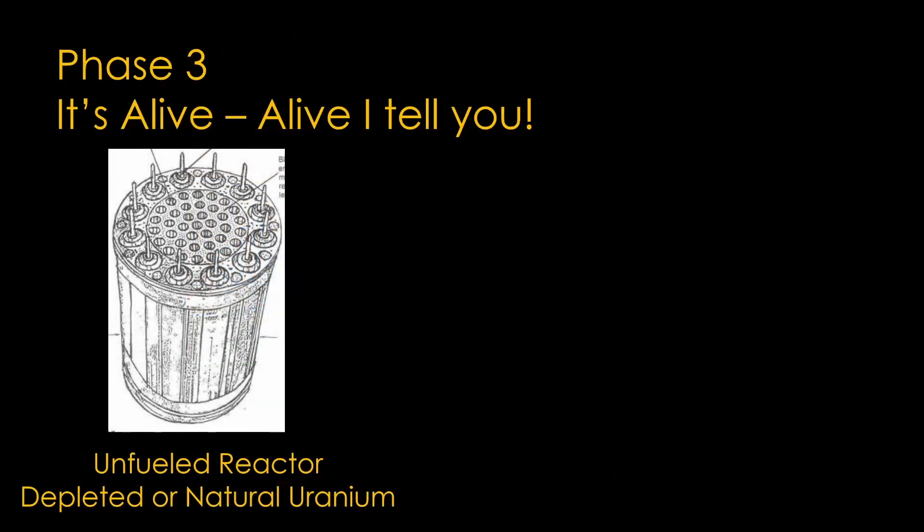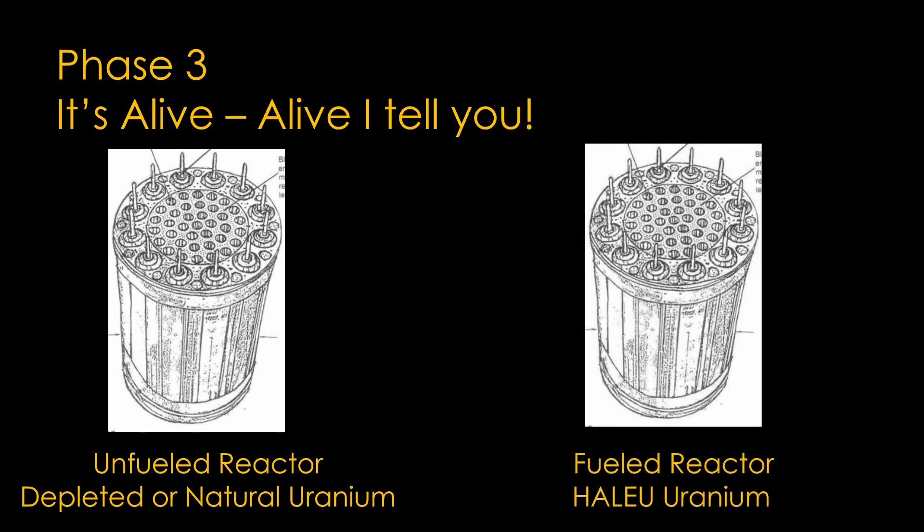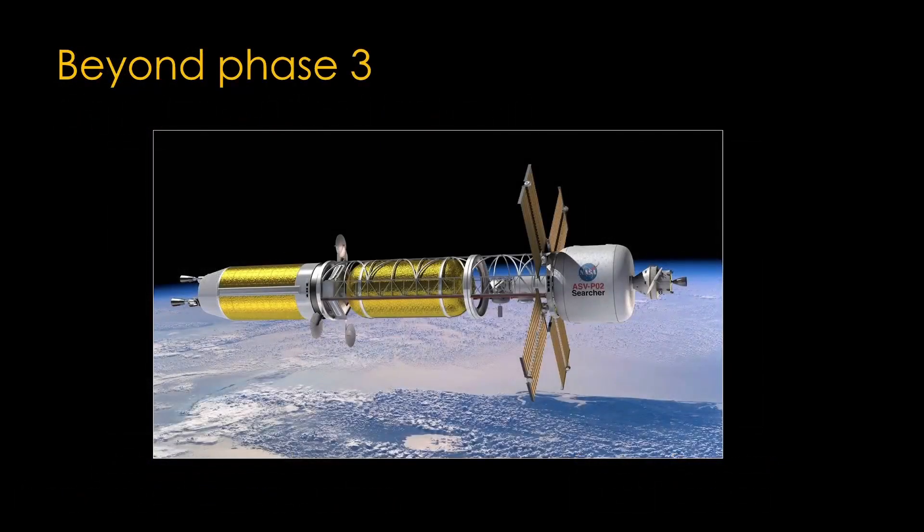Phase 3 gets to real reactors. First, a reactor mostly identical to the final one but with the enriched uranium replaced with either depleted uranium — the leftover from the enrichment process — or natural, unenriched uranium. It's a reactor you could plug into the actual engine and everything would fit, except it just wouldn't work. Then there's the final product: a complete reactor including the appropriate enriched uranium. The fueled reactor prototype shall be suitable for use in nuclear testing, designed for demonstration of the ability to control the reactor under a variety of normal operation and accident conditions, and designed to be integrated into a rocket engine for real testing. Beyond phase 3 probably means an on-orbit test.